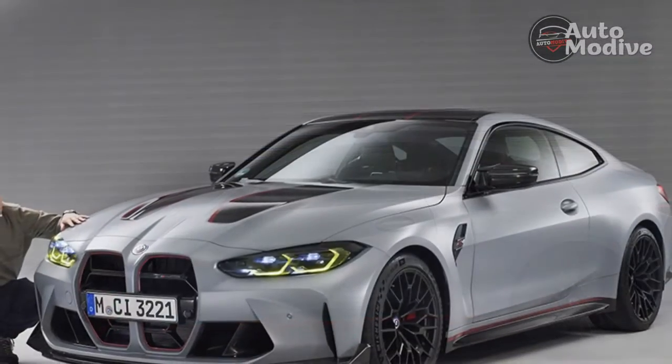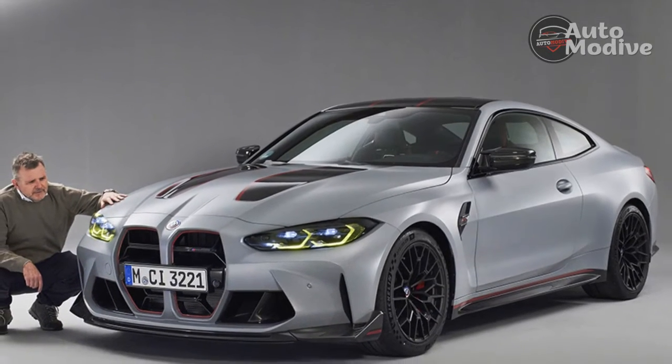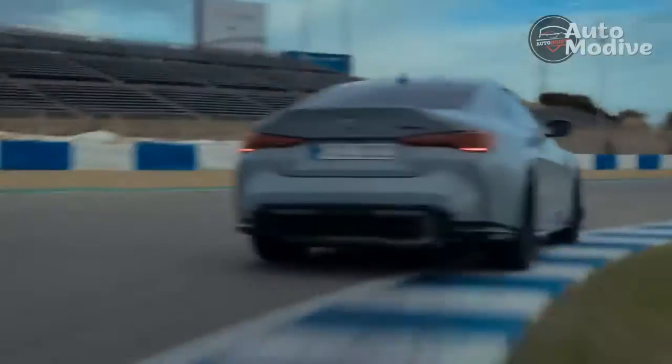CFRP is also used for the unique front splitter, rear diffuser, mirror caps, and the roof — which is also CFRP on the M4 Competition. All told, the M4 CSL weighs in at a very reasonable 3,640 pounds.